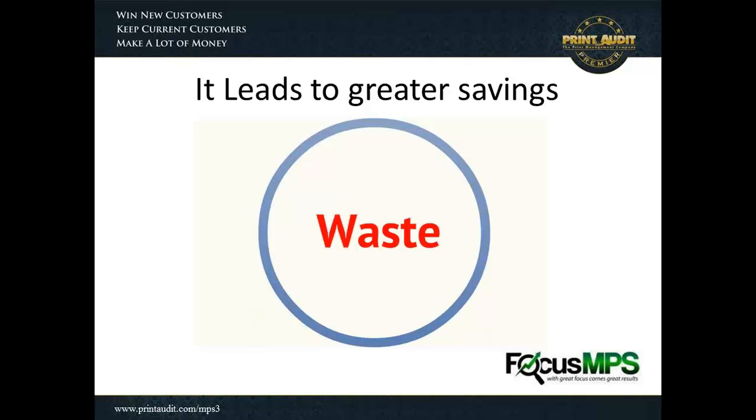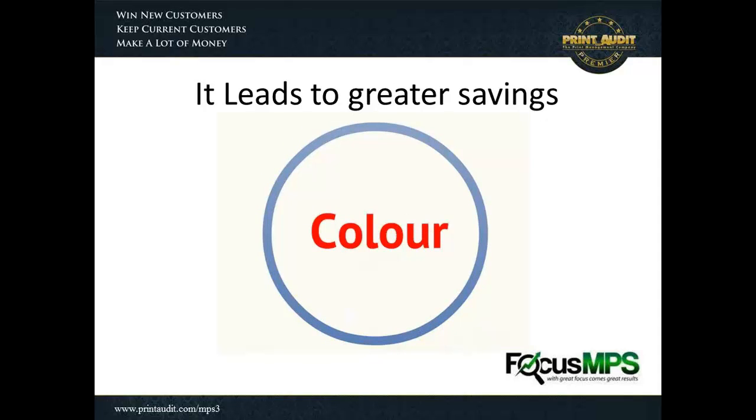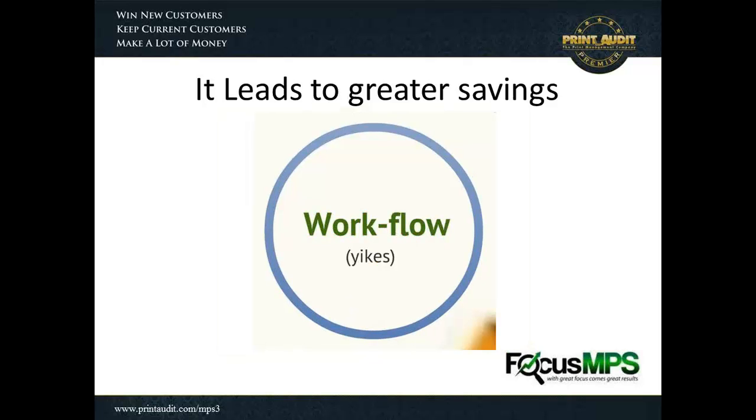For us as dealers, we've looked at increasing our win rates and being able to show customers savings in areas other than just our margin. One of the big areas is waste — most times when I go into an environment, 25 to 30% of those volumes are literally just wasted, orphaned, or abandoned pages. The other big area is color. It's eye-opening for customers when they see that although their volume may be less than 25% color, their cost contribution from color in their overall print cost for the year can be 50 to 60% — and that's usually quite surprising for customers.